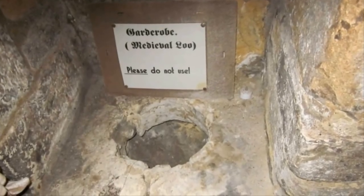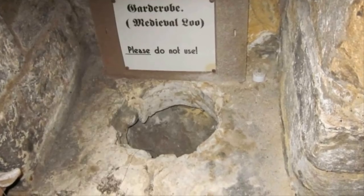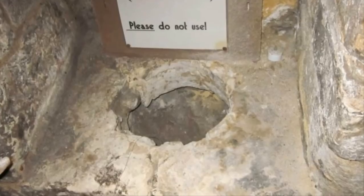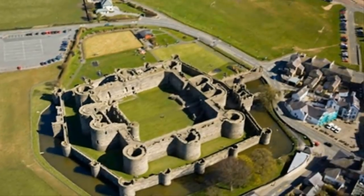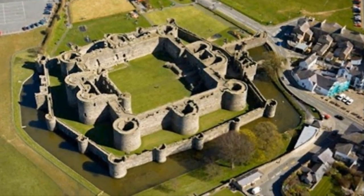Moats didn't exist solely to keep invaders from digging tunnels either — they served other purposes for those living in the castle. For instance, they made a great way to dispose of human waste. When it came to other methods of protecting the castle, one of the oldest traditions in design was the concentric circles of defense.